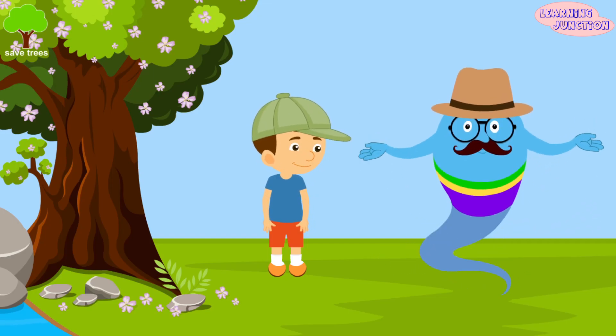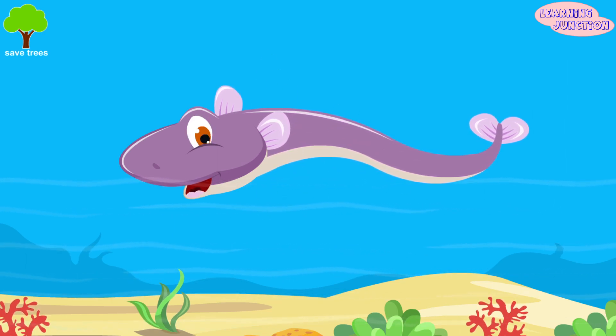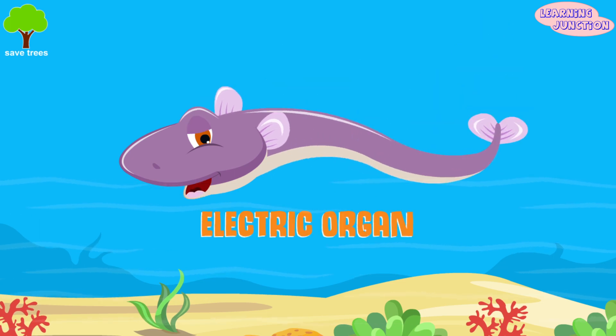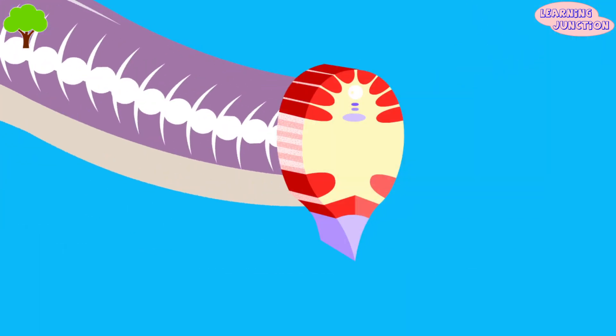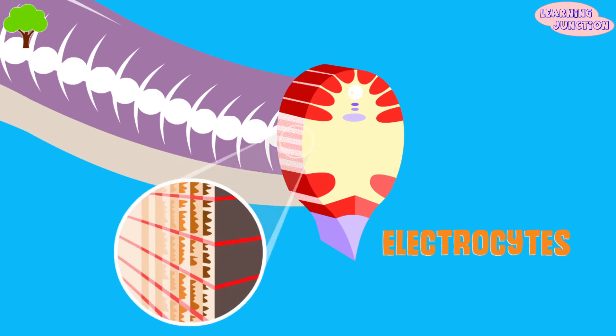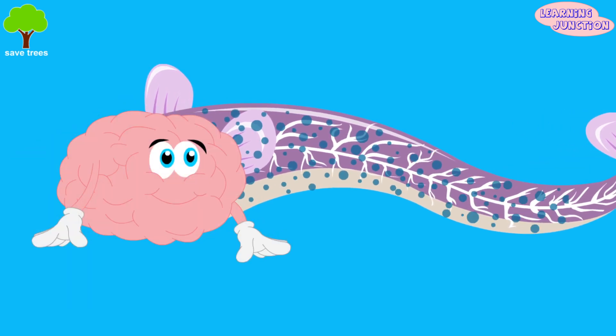Let's see how they generate electricity. Some fish, like an electric eel, produce electricity from an organ in the tail, called an electric organ. The electric organ contains the electrocytes, or the electrically excitable cells, which receive simultaneous command signals from the brain to fire.